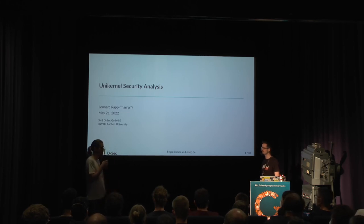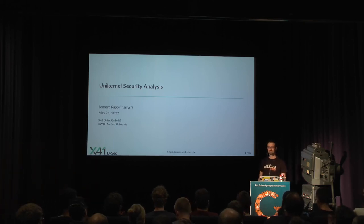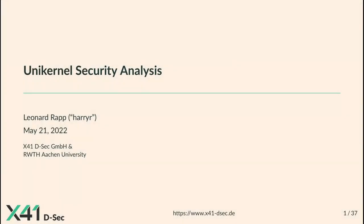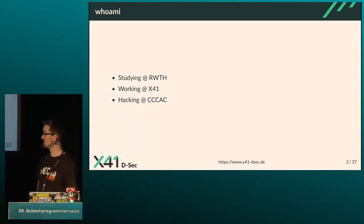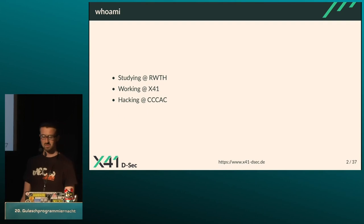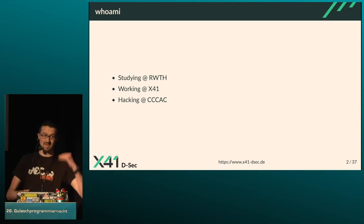Hello everyone, and thank you for being interested in this talk. I see the room is full. This will be mainly about my master thesis at x41 and RWTH Aachen. I'm studying electrical engineering and computer engineering at RWTH Aachen, working at x41 as a working student doing pen testing and security research, and I'm also a member of Chaos Computer Club Aachen for around four years.